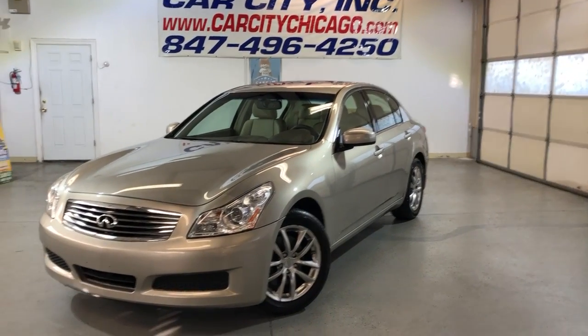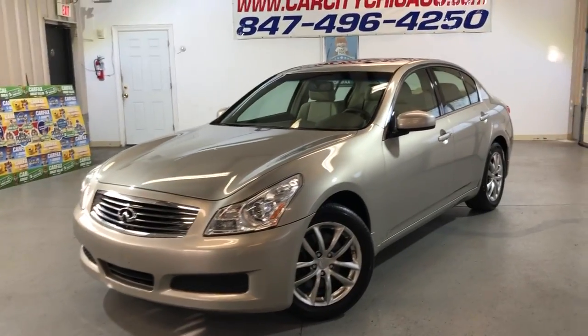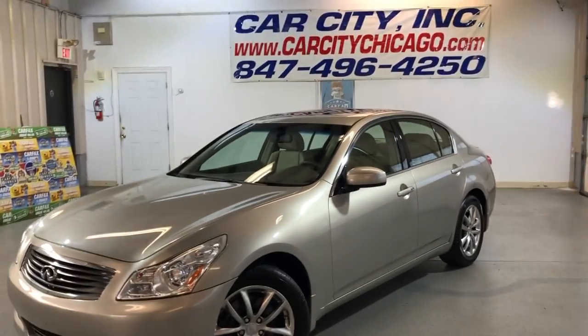Hey guys, if you're looking for a nice, clean and reliable, low mileage, well-kept all-wheel drive Infiniti, this is the one. Here's the new arrival at Car City, Inc. in Palatine.